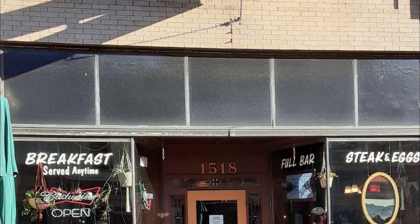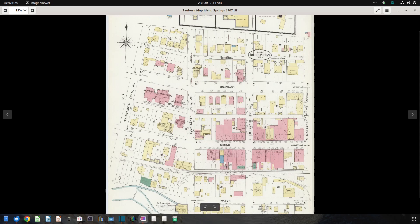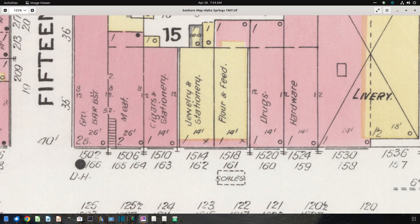But when I got home and studied the photos, I noticed something. The facade of the building in the photo does not match the facade of the building today. Either I ate in a different building, or the building facade has been replaced since the old photo was taken. To resolve this, I found a 1907 Sanborn map of Idaho Springs. Examining the map, I found a building labeled Flour and Feed at 1518 Minor Street. This led me to believe that the photo showed the original facade, and the current facade was not original to the building.